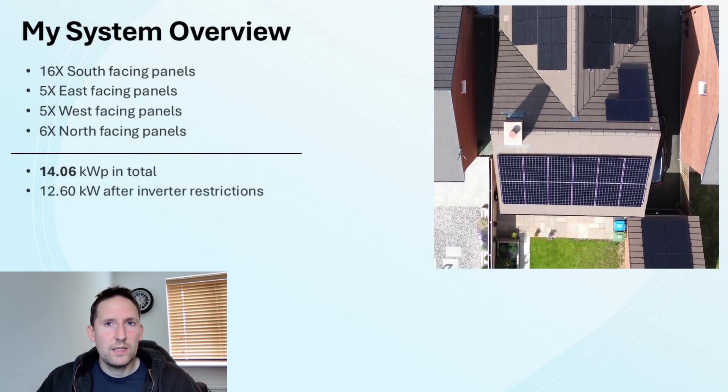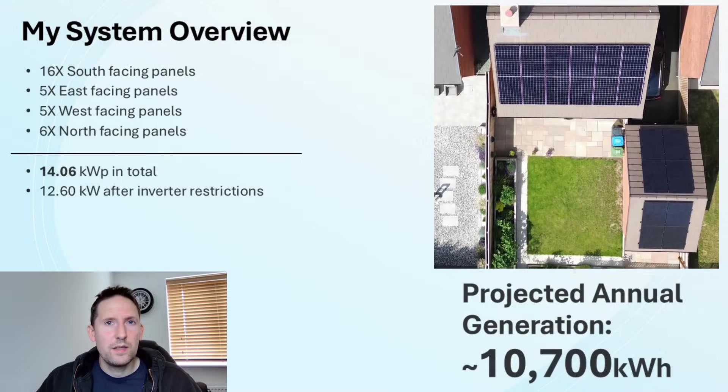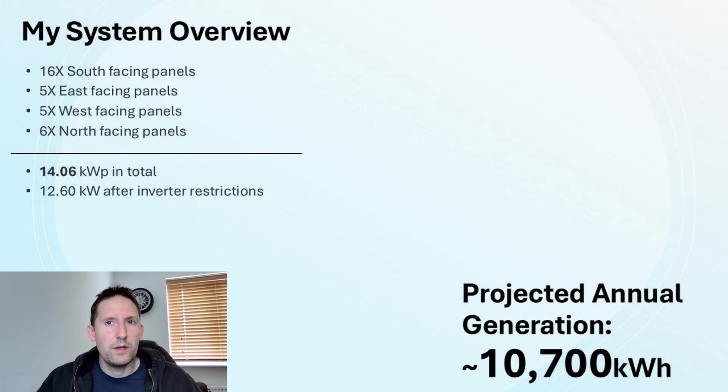The estimated output of the entire system is around 10,700kWh. The system wasn't always this size — it's been built up over time in three phases. Here is a breakdown of each element.